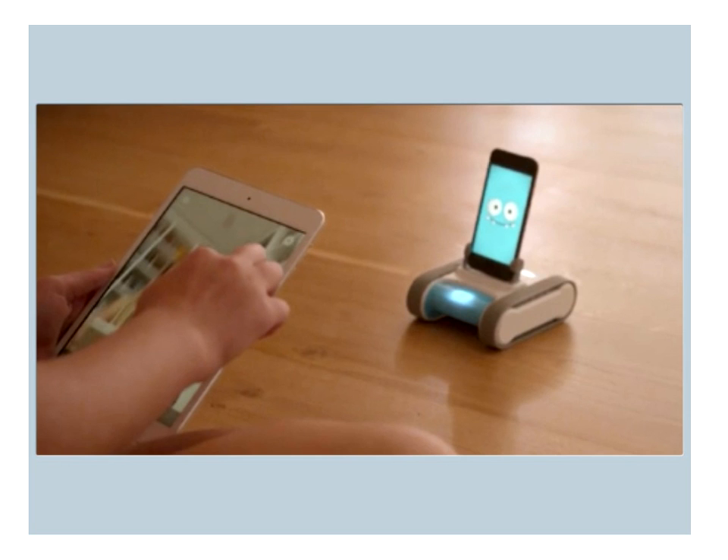At its most basic function, Romo is a remote-controlled device where you can drive it around using your iPad, your computer, or another iPhone or iPod Touch. It does have a telepresence feature, so it can be remote-controlled from anywhere in the world with one of those devices. For example, if I was overseas and my children were at home, I could tap in and drive Romo around for them and talk to them. That's just one of the features that it has. But let's look at what else Romo has to offer us for learning.